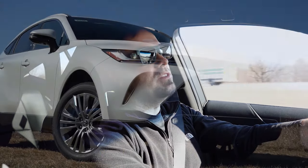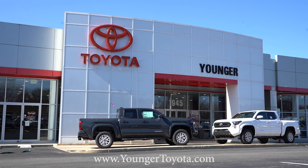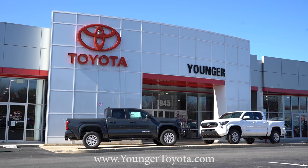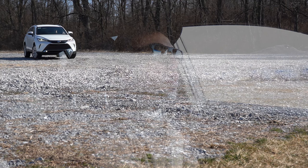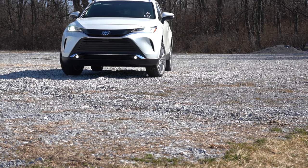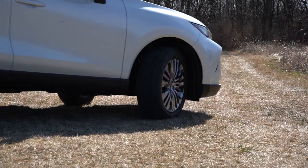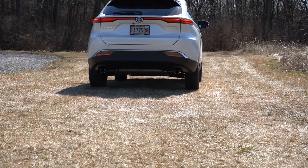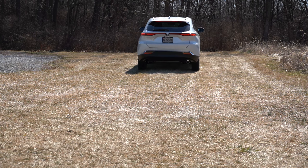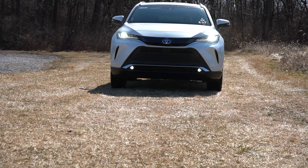Welcome back to another one — I'm Gold Pony, your new car, truck, and SUV reviewer on YouTube. Today we're in the brand new 2024 Toyota Venza, courtesy of Younger Toyota in Hagerstown, Maryland. Check the link in the description for their inventory. This is an all-wheel drive SUV that gets 40 miles per gallon, includes two years or 25,000 miles of complimentary maintenance, and is known for legendary reliability.